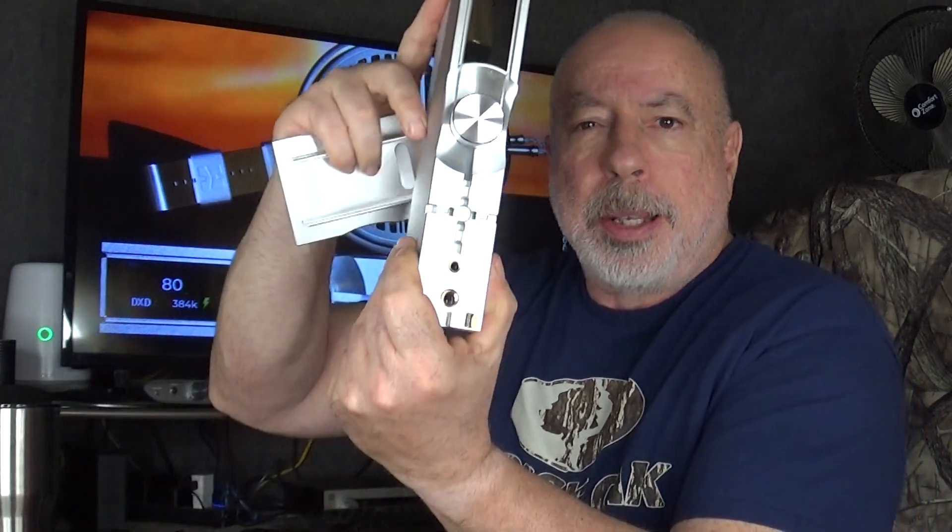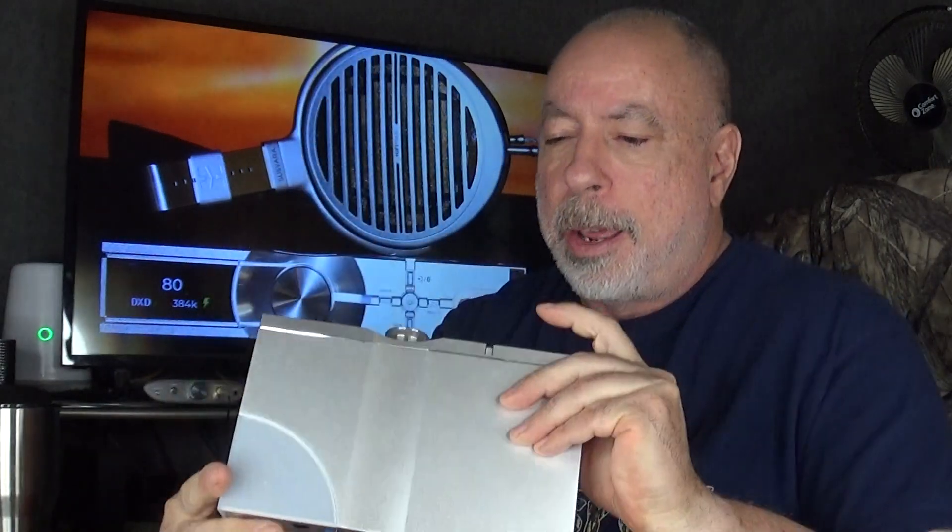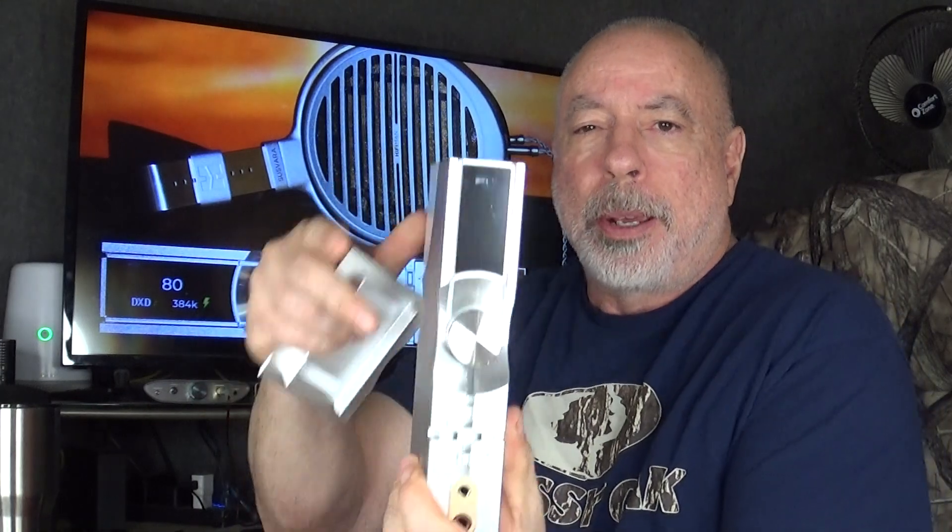This has four digital filter choices, whereas the original Neo only had one that you couldn't switch. Here you can cycle through four different roll-off filter options. It comes with a little aluminum base that allows you to stand it up vertically, which saves a lot of space on your desk or audio shelf.